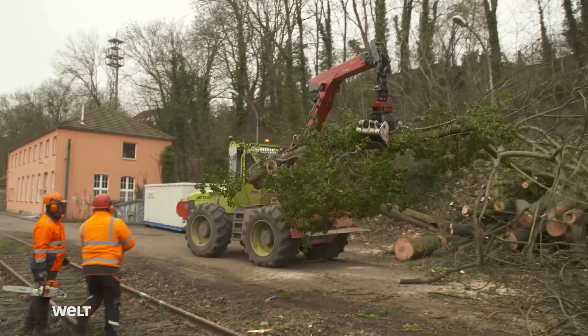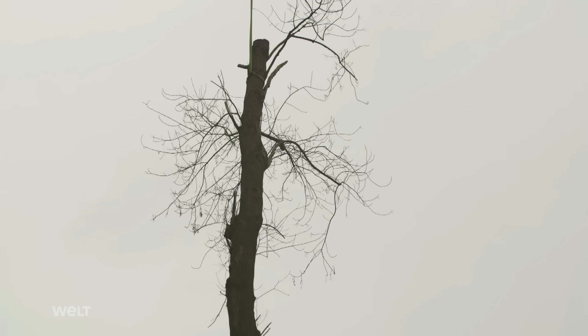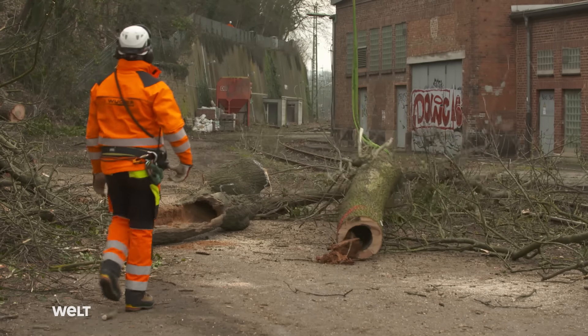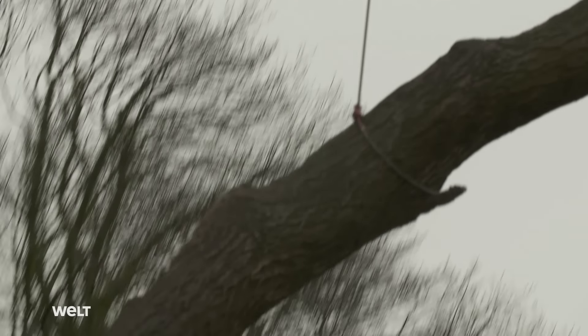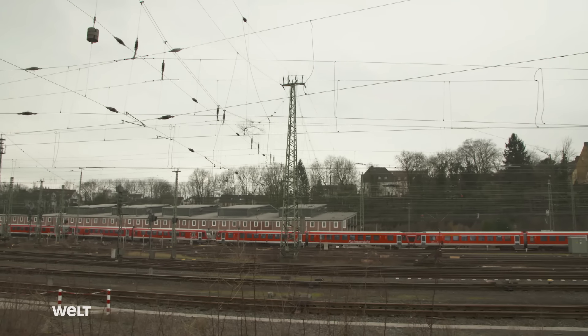One thing the loggers from Wucher Helicopter have in common: their fascination for their spectacular occupation. When you work in aviation, and with helicopters in particular, you get hooked and can't do without it — it's just a great job. The last of the huge trunks that the men have removed from the trees float in to the landing zone. The logging specialists from Austria finish today's job at Kassel Main Station on schedule.